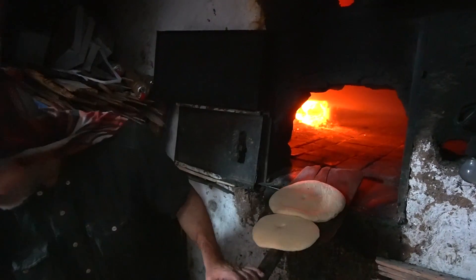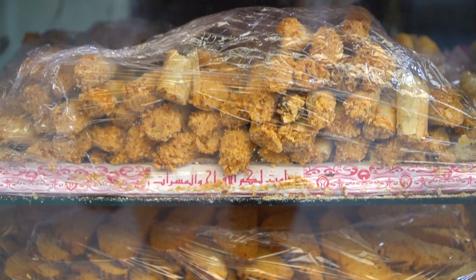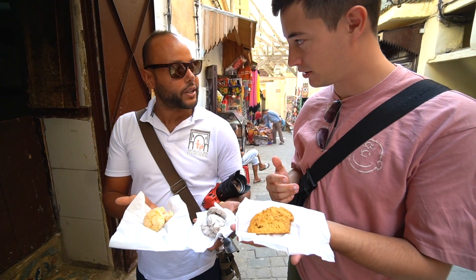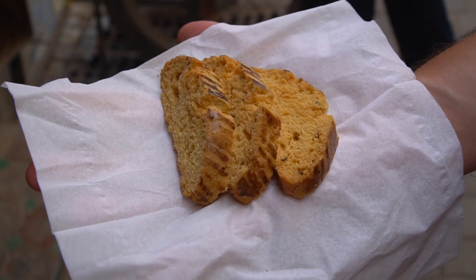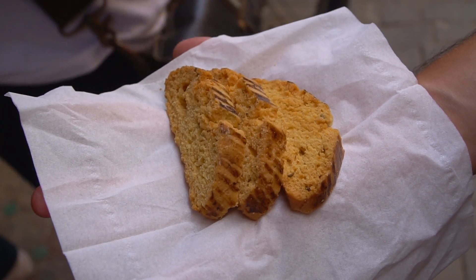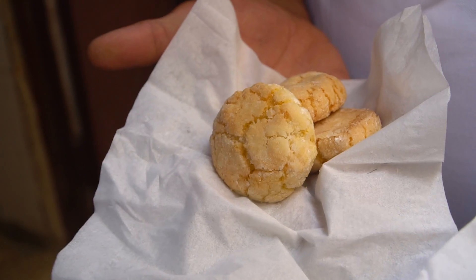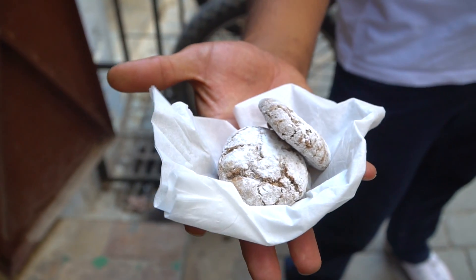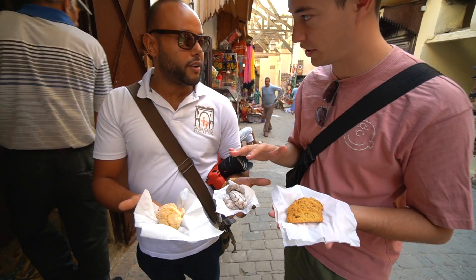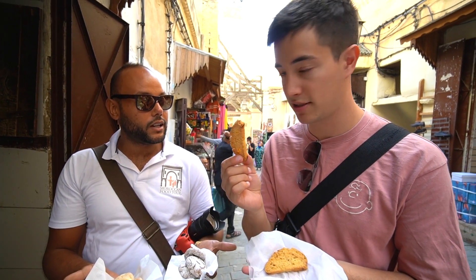We're just checking out a traditional bakery — they're making all kinds of pastries in this really cool oven. It feels like it's a very, very old shop. We've got a couple of different types of Moroccan cookies. The first kind is called fiqas — it's with anise seeds, sesame seeds, flour, sugar, and a little bit of almonds. Then we have greeba — one kind is with cocoa and semolina, and another is with chocolate powder and dates. They're similar but have different flavors.